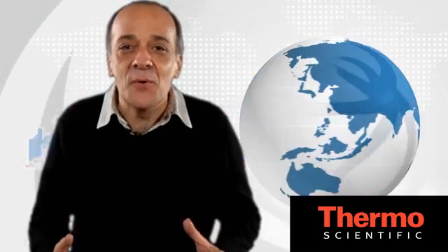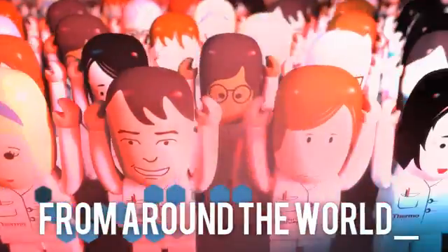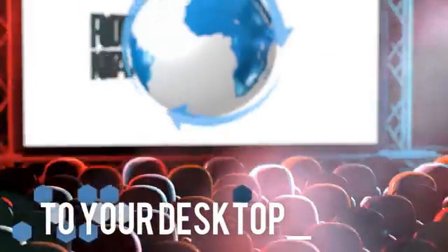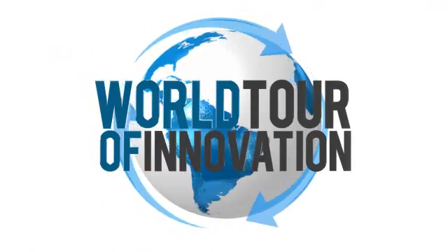Looking for new ideas for your lab? Need great analytical technologies? This is another progress report on our world tour of innovation. Let's learn about lab automation and the most reliable microplate mover.